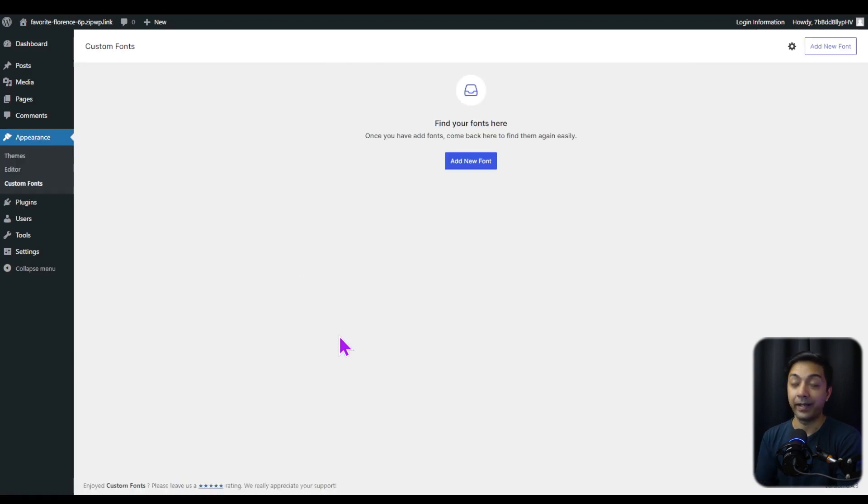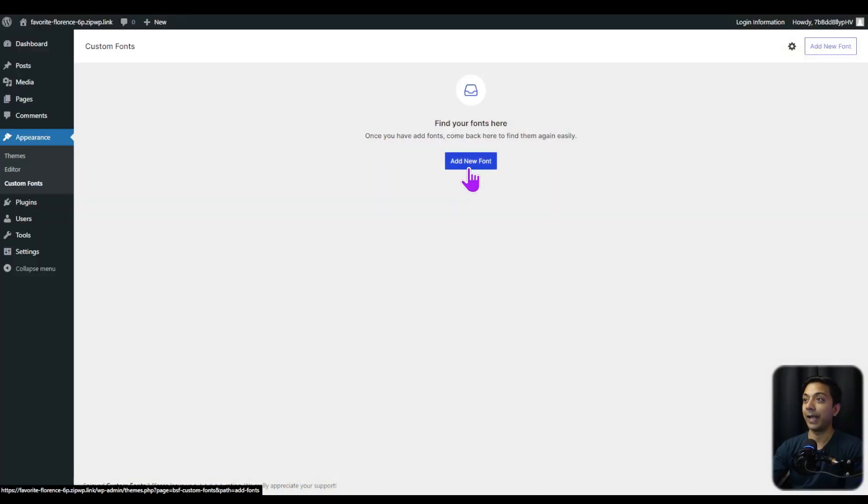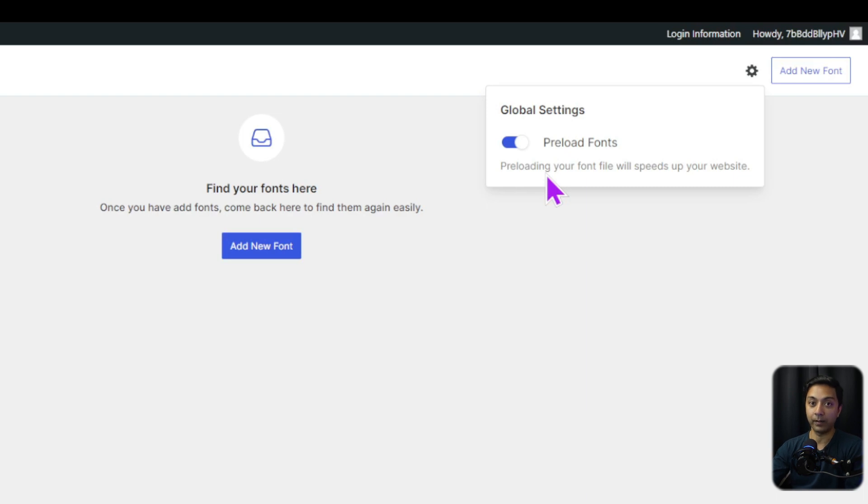Clicking on that brings us back to the Custom Fonts settings page, where the first step is to add your custom fonts. Before clicking Add New Fonts, let's check the settings icon. Here we get an option to preload fonts — turning this on ensures our fonts are preloaded while the web page is loading.